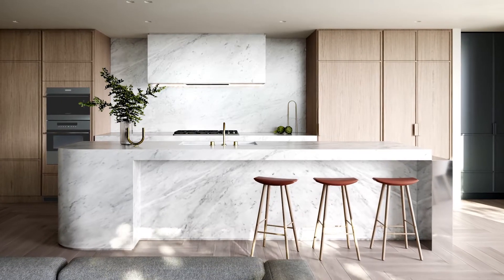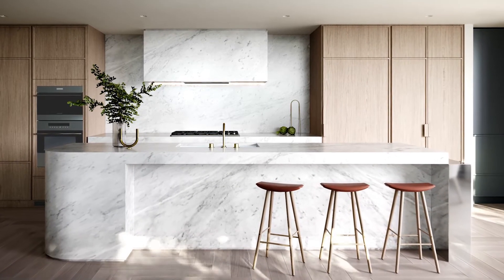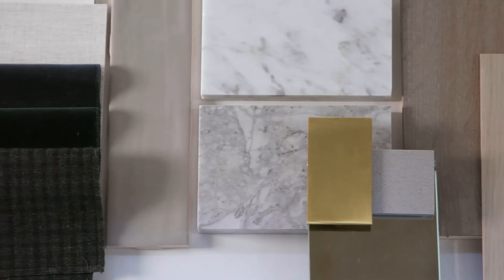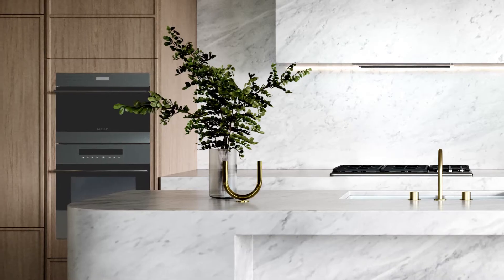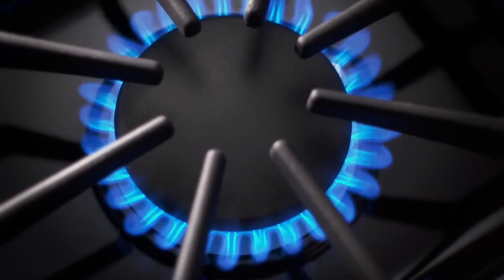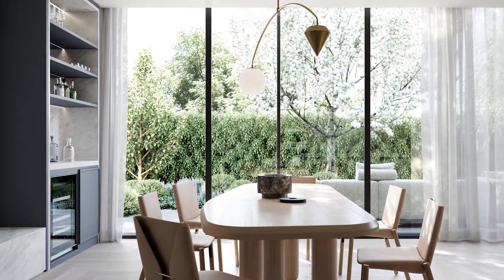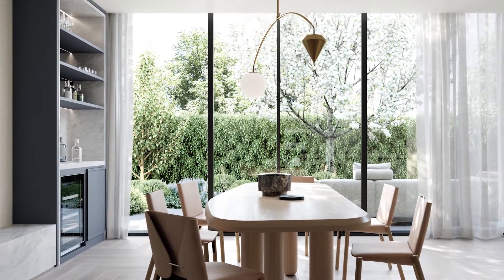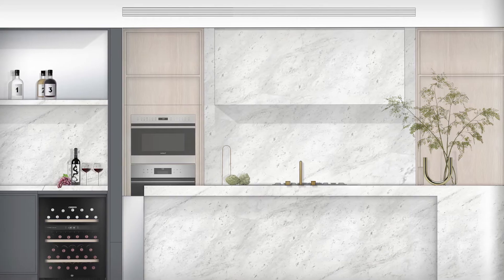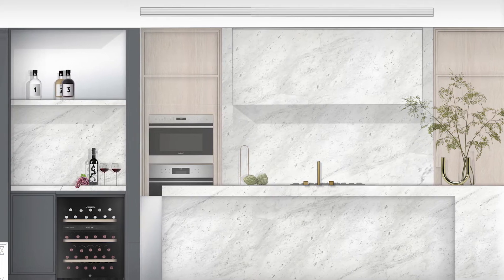The kitchen is such a generous space — it's got an enormous island bench with Carrara marble finishes. We've been so fortunate to specify the Wolf ovens and cooktops, which will be an entertainer's dream. You've got a small wine bar as well which has a lovely Vintech fridge, and then also your butler's pantry for a lot of storage.